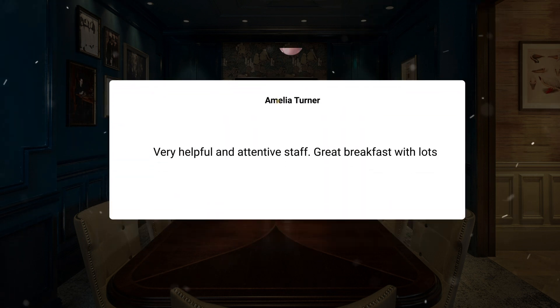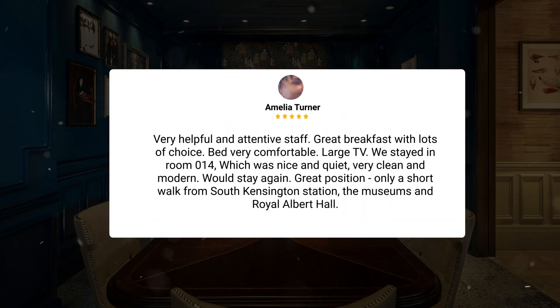Very helpful and attentive staff. Great breakfast with lots of choice. Bed very comfortable, large TV. We stayed in room 014, which was nice and quiet, very clean and modern. Would stay again. Great position, only a short walk from South Kensington Station, the museums, and Royal Albert Hall.